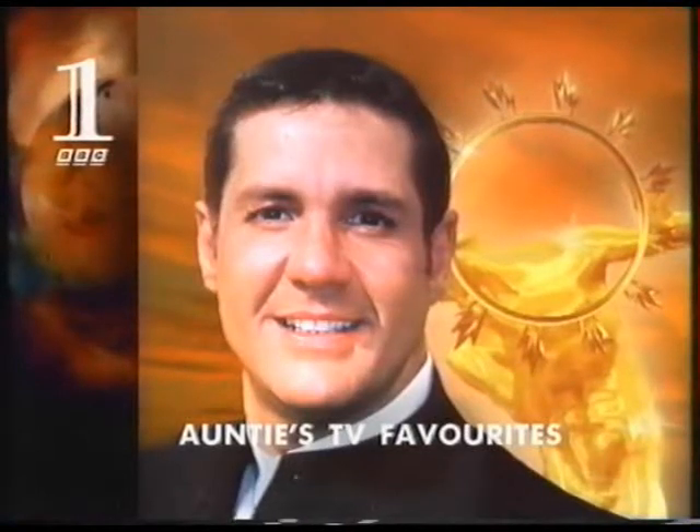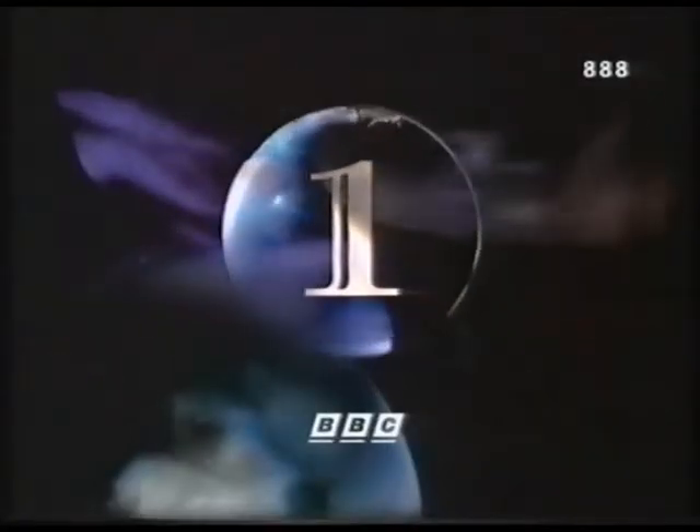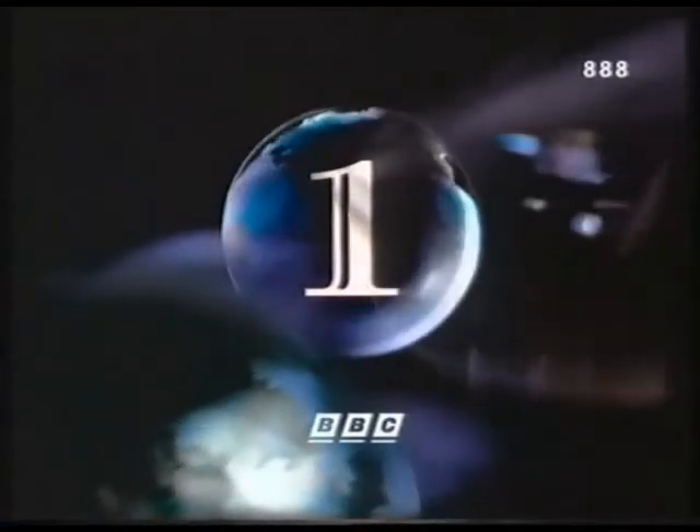For the all-time TV favourites on level one, first on BBC One: Tomorrow's World.